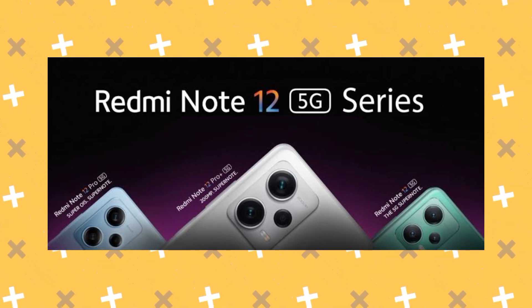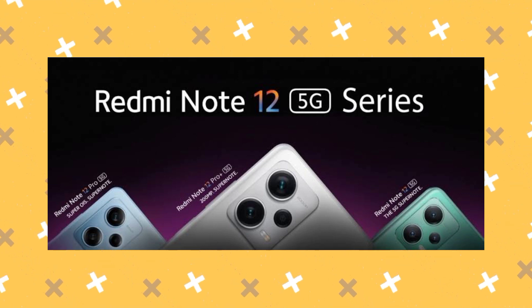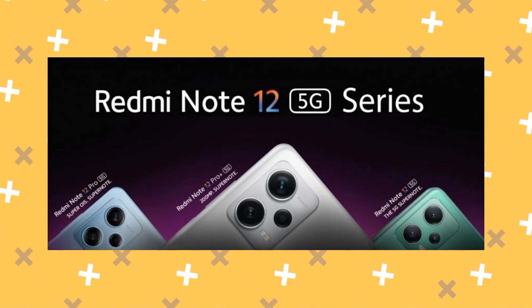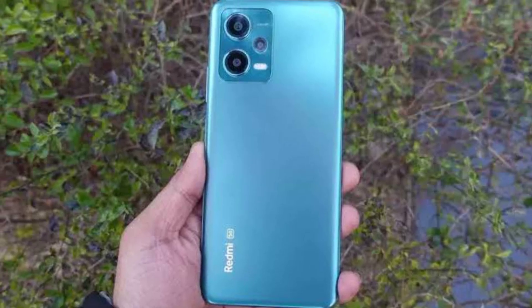They have 5G smartphones in the 30,000 range. If you look at the Note 12, it is not a 4G smartphone. Whether launched in China or India, you can confirm the specifications — Redmi Note 12 is a 4G device. What are the specifications of this smartphone, and what is the price in India?